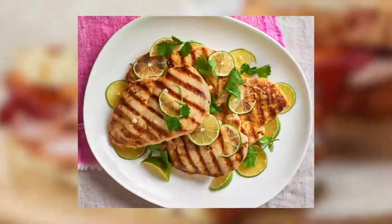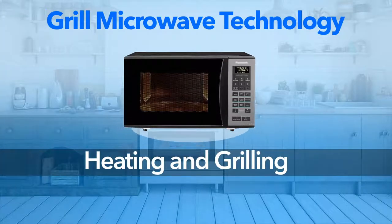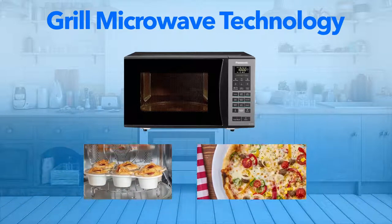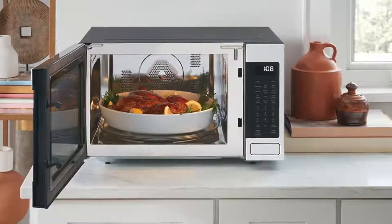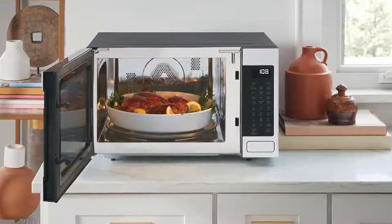If you or your kids are fond of eating grilled food items, then microwave ovens based on grill technology will be the best ones for you. Not only do these allow you to reheat already cooked food, but you can grill sandwiches, meat, and vegetables in these as well. However, these are about Rs. 1,500 pricier than solo technology based microwave ovens.